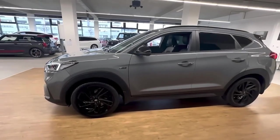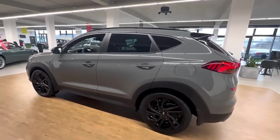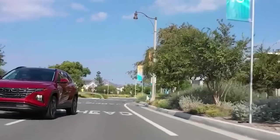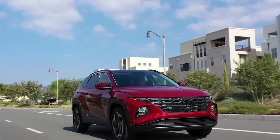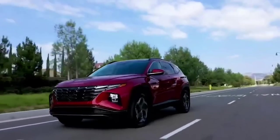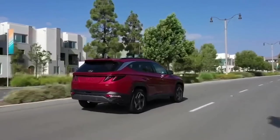The 2023 Hyundai Tucson struts a cutting-edge style that stands out among its more sober-looking compact SUV competitors. That doesn't mean the Tucson sacrifices practicality or affordability — it boasts both. Hyundai has taken a blanket approach with the Tucson, offering a wide variety of trims and powertrains, including a hybrid and plug-in hybrid.